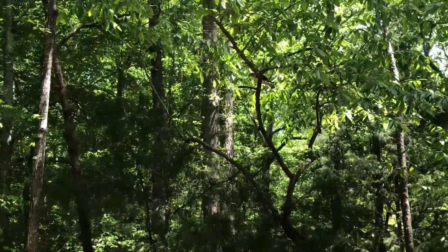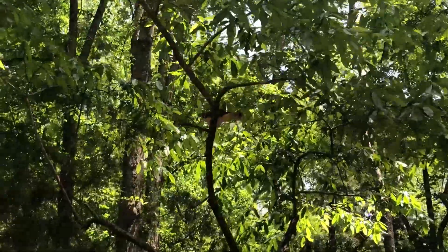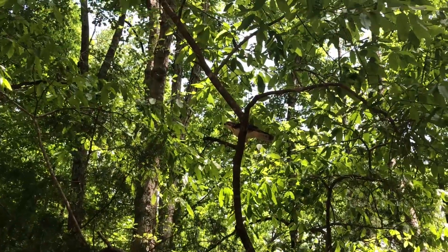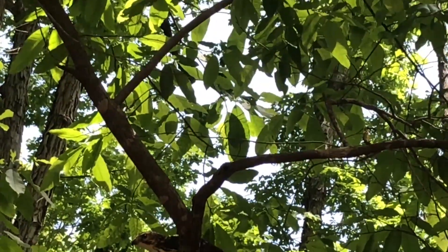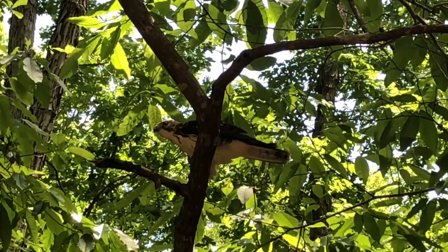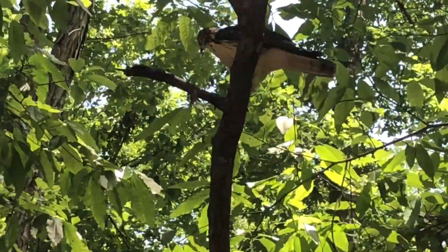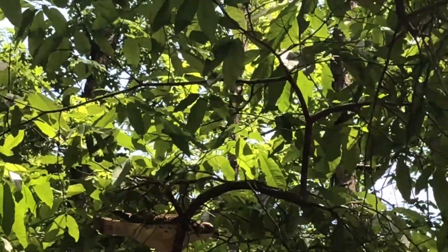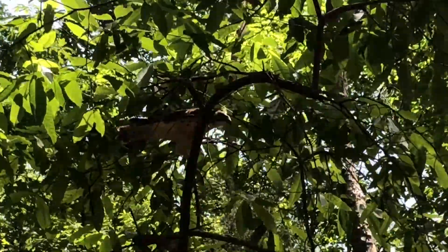We're also releasing 2019-201, which came in with a fractured coracoid — a bone only found in birds that we don't have an equivalent for. This individual does have radiographs on our website, so if you want to see what it looks like, it's a chest bone on the left side. That's why it came in, and now it's gotten to a point where it's better and can be released back into the wild.